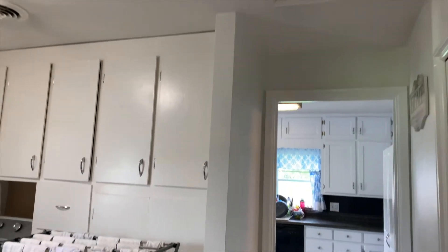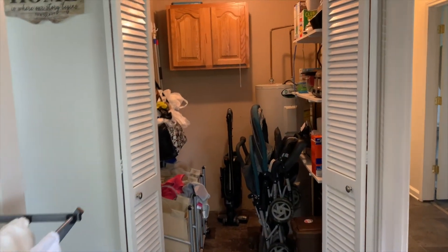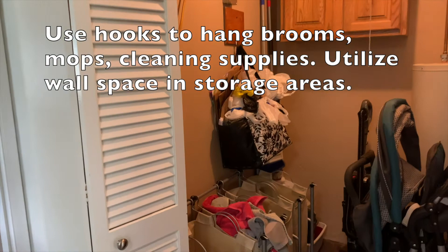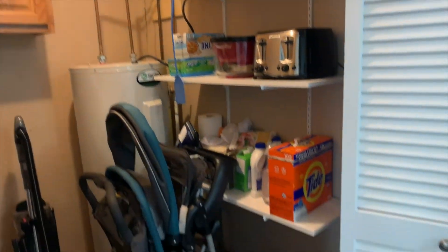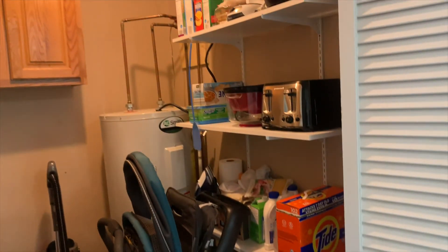Now we're looking at what we call the boiler room — it houses the water heater, a laundry sorter, and some additional storage. We added white shelving in this room that houses our laundry detergent, other laundry supplies, and some of our larger kitchen appliances.